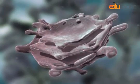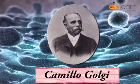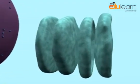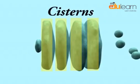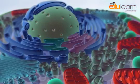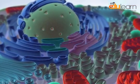The Golgi apparatus was first discovered by Camilo Golgi. It consists of a system of membrane-bound vesicles arranged parallel to each other in stacks called cisterns. These cisterns are attached to membranes of the endoplasmic reticulum.